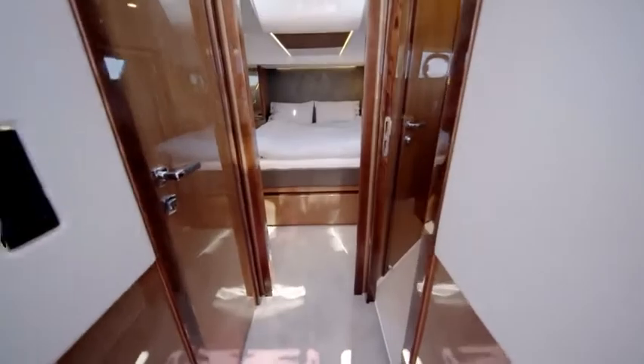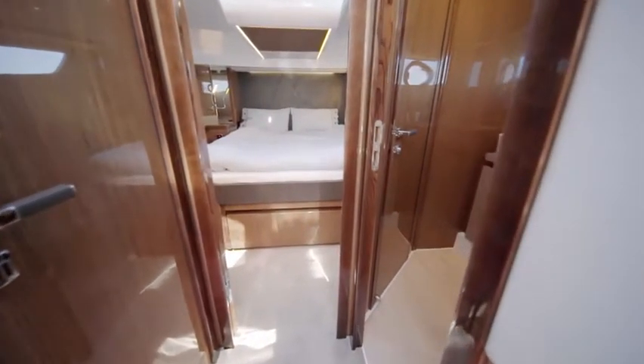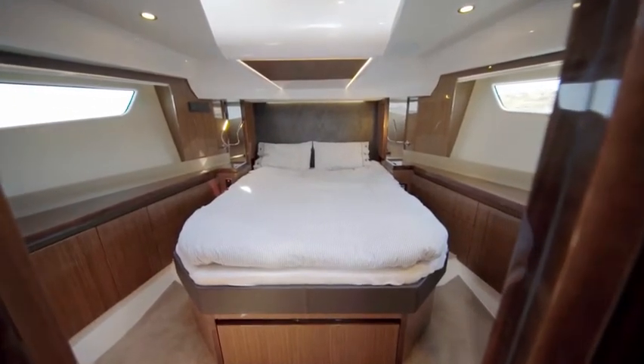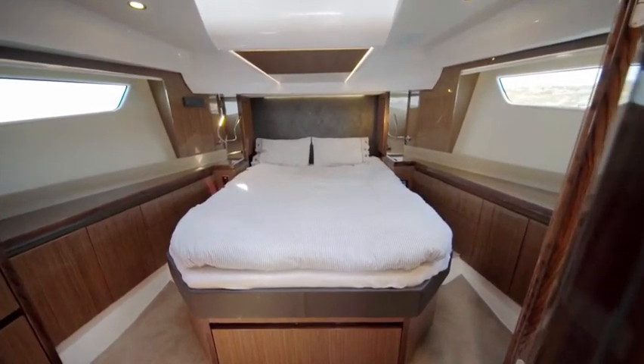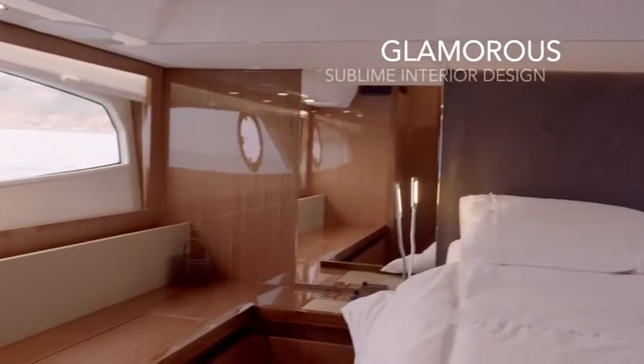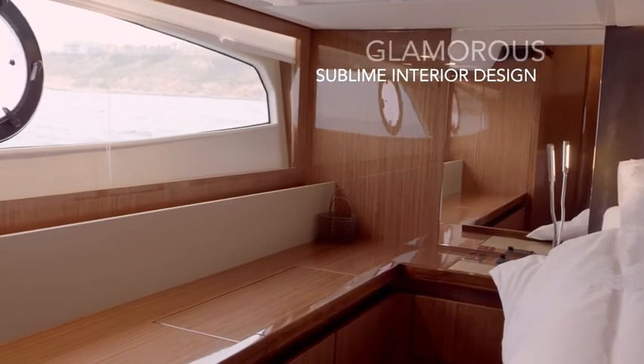A generous interior with outstanding design and features awaits everyone below deck. The VIP cabin at the bow welcomes its guests with three sources of daylight and a queen-size island bed. The owner's suite, with its 1.6-meter-wide and 2-meter-long king-size bed, truly reflects the grandeur of this motor yacht.